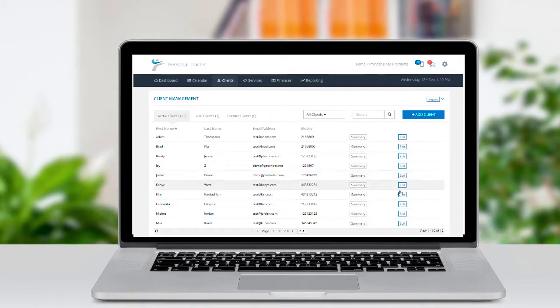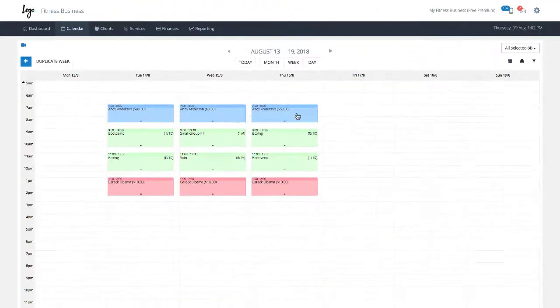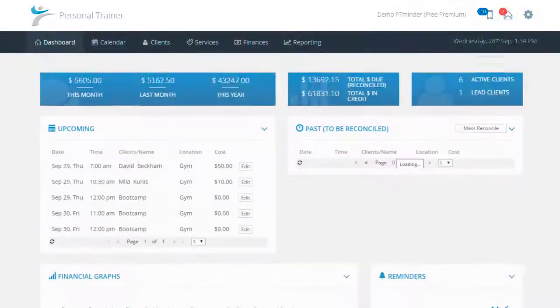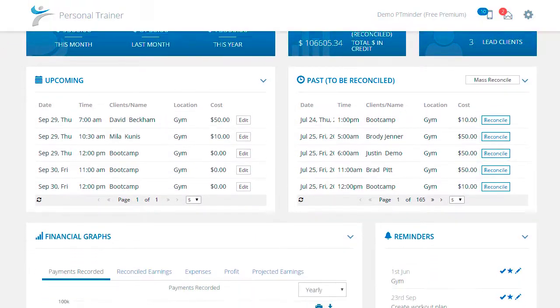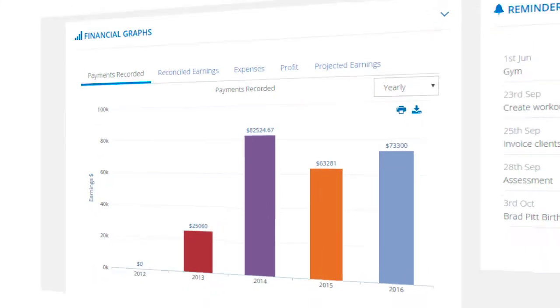Instantly save time and keep organized by effortlessly managing your client information, schedule in your sessions and classes, receive credit card payments, and easily record client assessments. See an overview of your business at a glance with PT Minder's dashboard, or look further into your business performance with PT Minder's beautiful reporting.